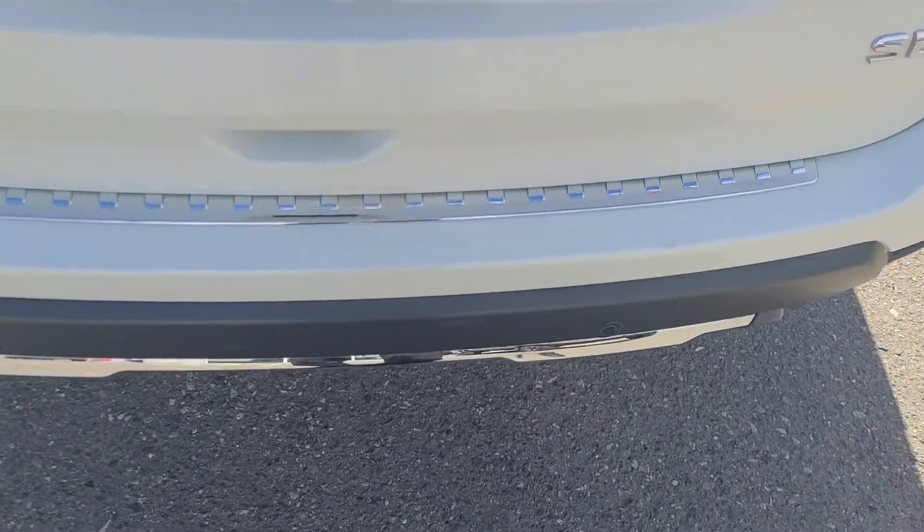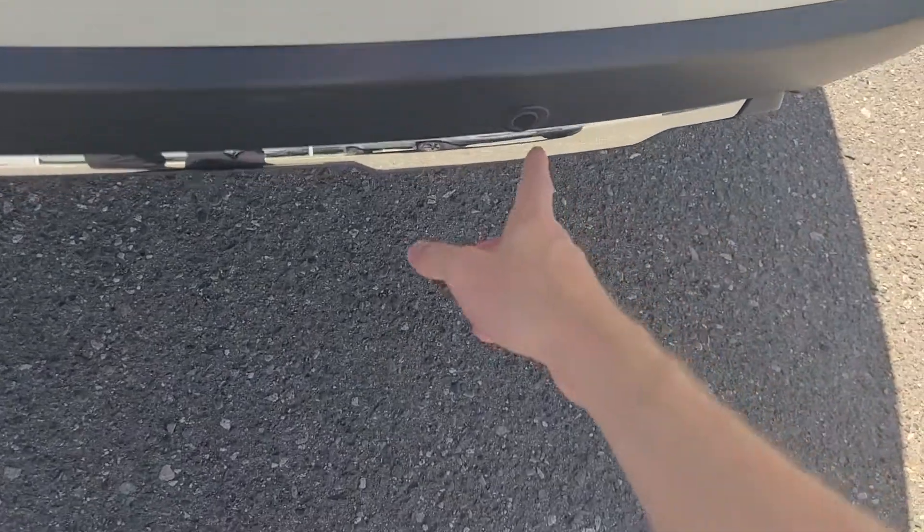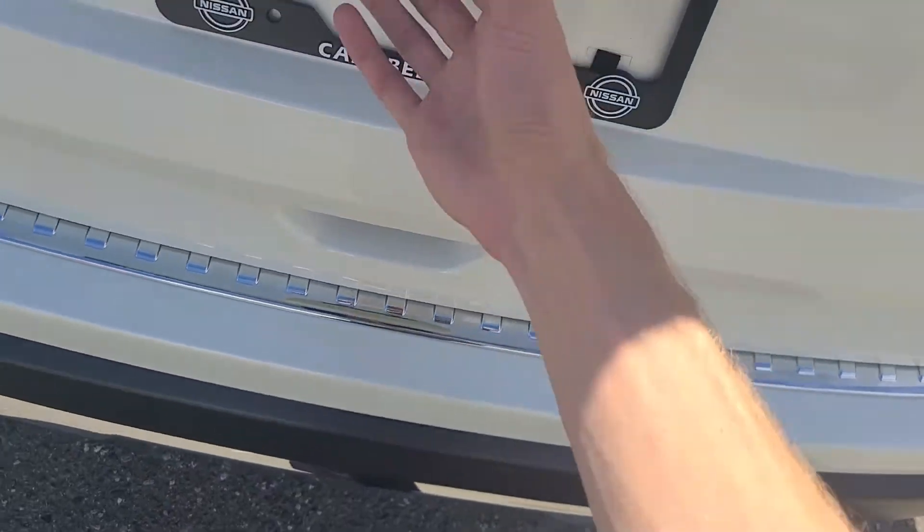It is the SL badging on the back. This does have a 360 camera, which I'll show you in a moment, but it does have the backup cameras back here as well. There's a little bumper protector there too, which is nice.